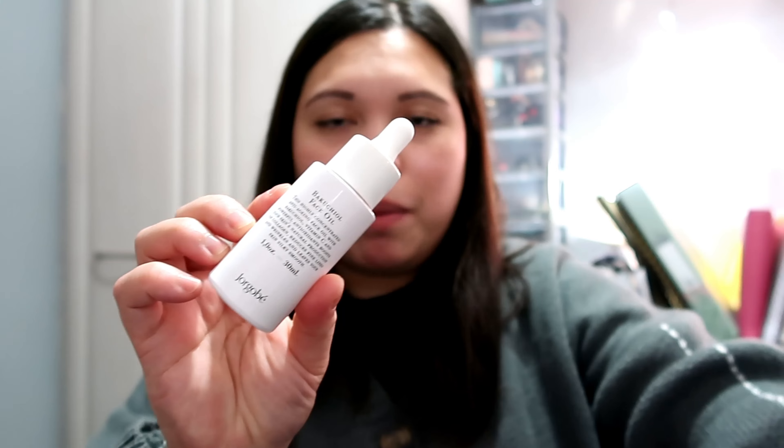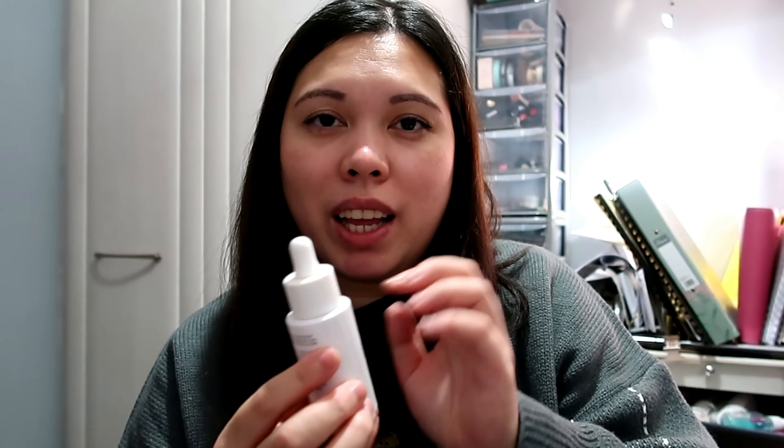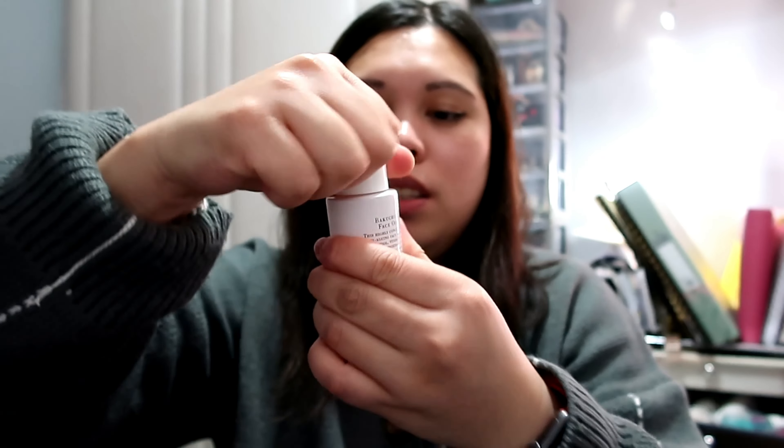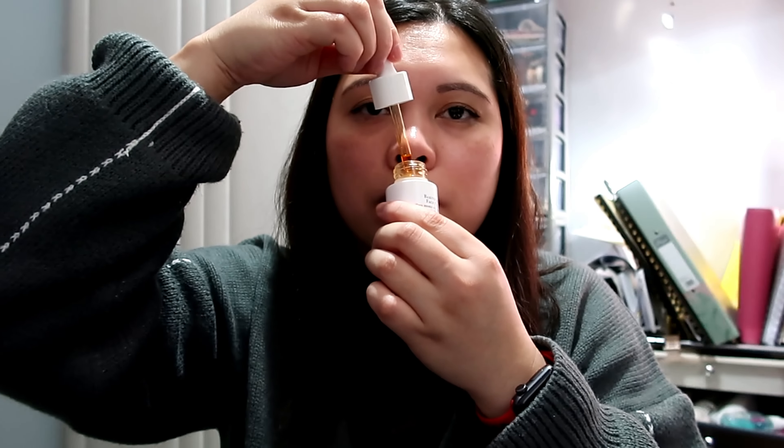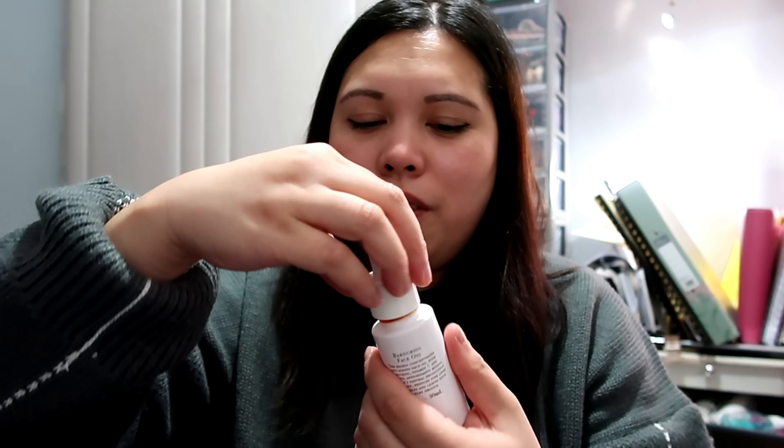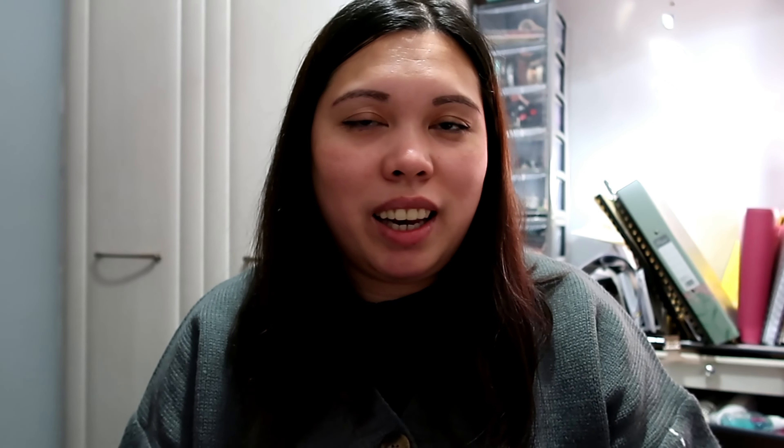The packaging is simple but elegant — it's glass with a pump. It doesn't smell of anything, to be honest. I think I've had this one before and I didn't really like it, so I passed it on. This product is retailed for £34 — very expensive. That's the first product.